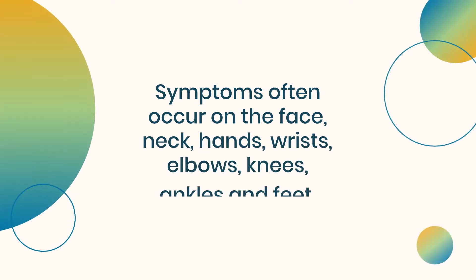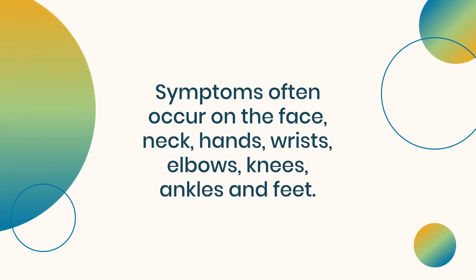Symptoms often occur on the face, neck, hands, wrist, elbows, knees, ankles, and feet.